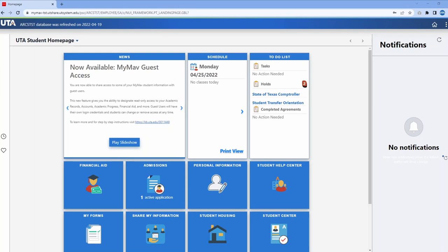Once logged in, you will be taken to the UTA student homepage. Select the Admissions tile.